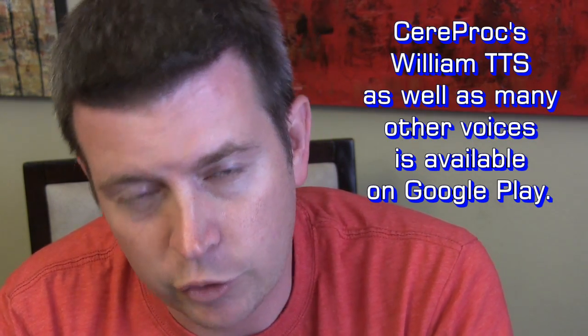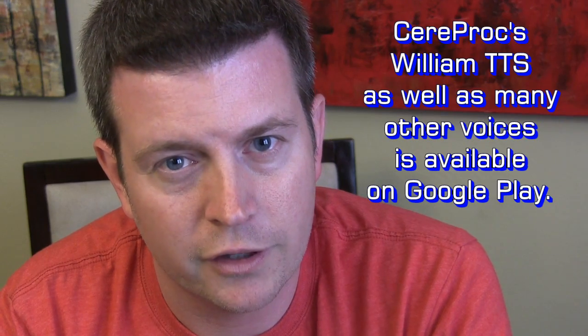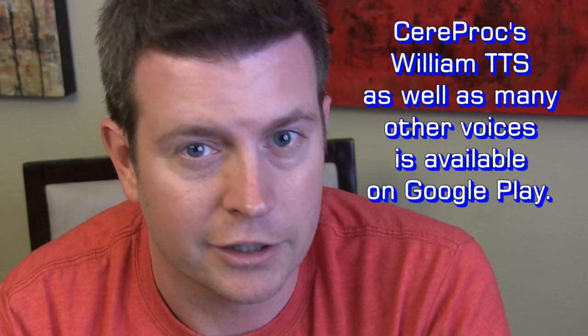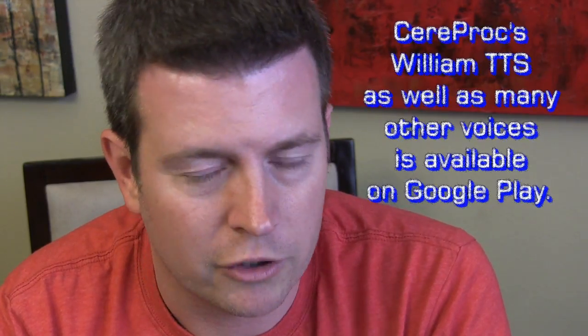I've used the Ivana Australian female voice for a long time, and I was looking for something that kind of sounded like Jarvis. I came across this one and it had good reviews, and as you can see it does a good job — sounds really good, fairly natural. Maybe that's because I'm not British, but from an American perspective I think it sounds pretty cool and it's the closest thing I could find to sounding like Jarvis.